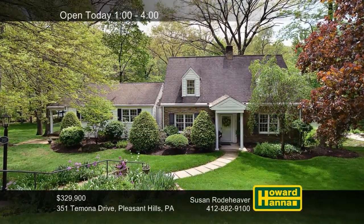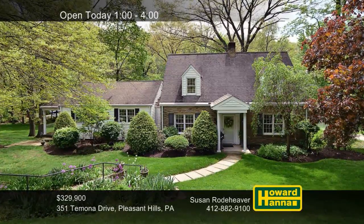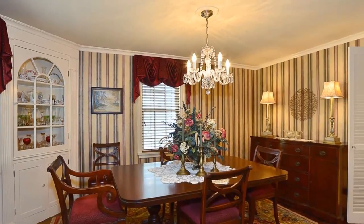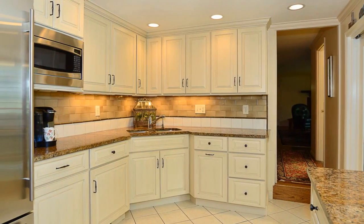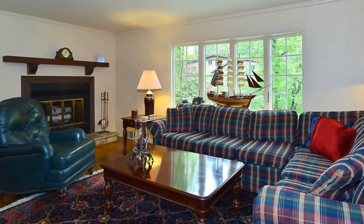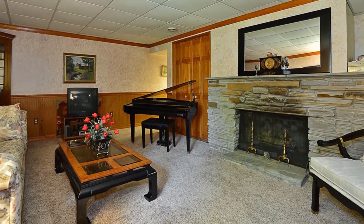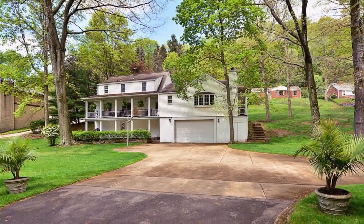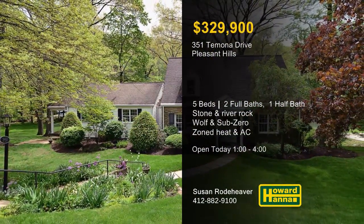Situated on a double lot in Pleasant Hills, this five-bedroom, two-and-a-half bath Cape Cod was constructed from stone and river rock in 1939. Hardwood flooring supports the majority of the home, and corner cupboards provide attractive storage in the dining room. The kitchen is fitted with granite counters and equipped with a double oven, a Wolf gas cooktop, and a Sub-Zero refrigerator. A gas fireplace brightens the family room, and zoned heat and A/C create a comfortable environment. Three bedrooms are located on the upper level, including the master suite, while a finished game room is ideal for entertaining. To the rear, a covered porch overlooks a neatly landscaped yard reminiscent of an English garden. Experience it all for yourself at this afternoon's open house, hosted by Susan Rodehaver.